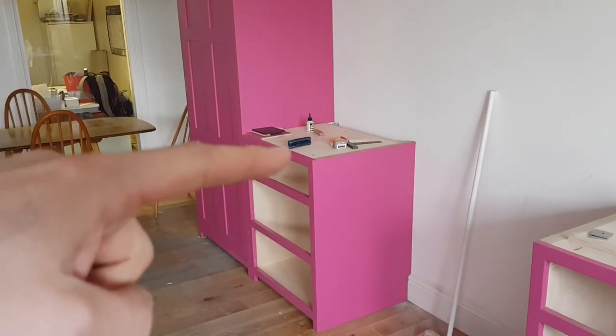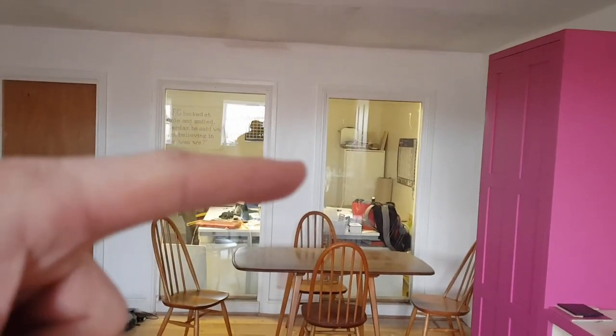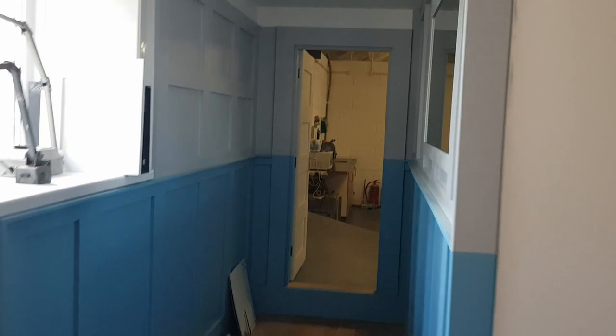Some nice walnut or birch ply drawers on plum runners in there. That's my office in there. And out of the showroom, I'll take you into the workshop.